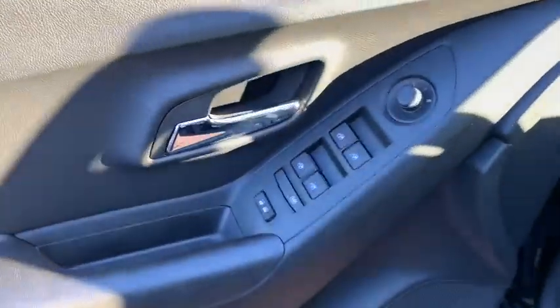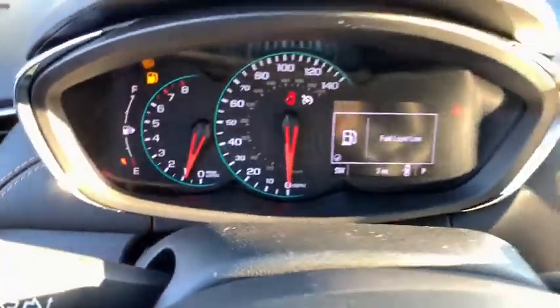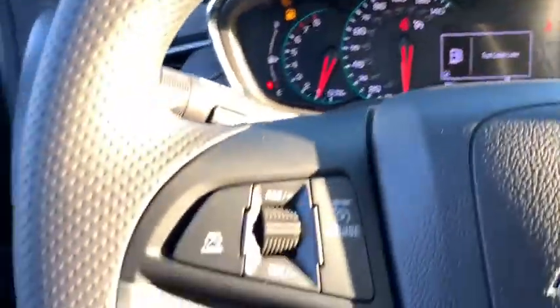Remote keyless entry, brake assist, tachometer, panic alarm, front bucket seats, driver vanity mirror, tilt steering wheel, cloth seat trim, front reading lamps, and rear window wiper.